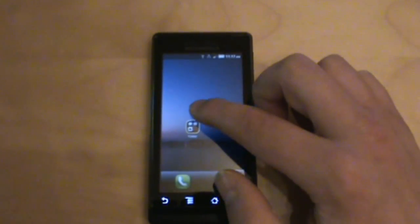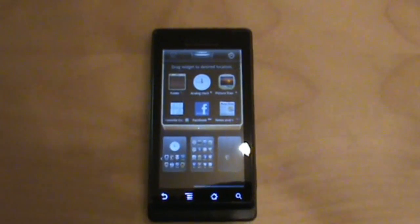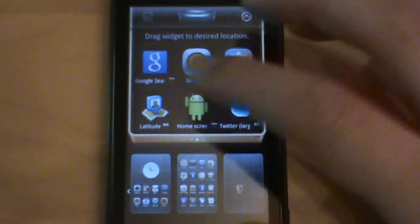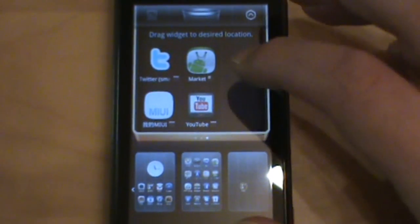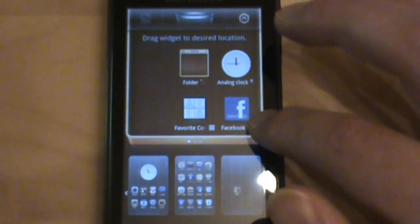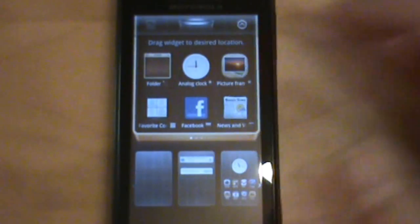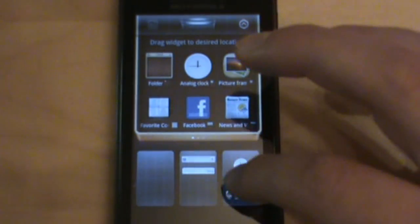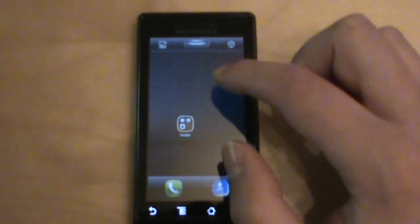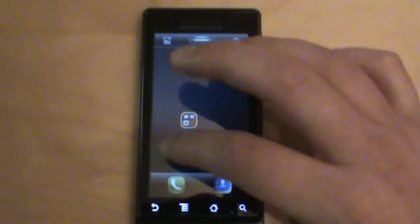Going back into the widget drawer, you've got a Facebook widget, news and weather, music, Google Search — all your standard widgets ported over with a whole different look. I like the fact that they give you these little cards so you can decide which home screen to place things on — something the stock Android guys should take a hint from. And if you want to delete something, you just drag it up to the trash bar.